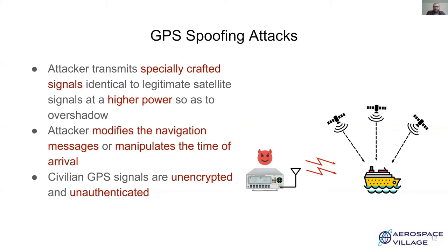An attacker transmits specially crafted signals which are identical to the legitimate signals, except they are transmitted at a higher power and result in calculation of a false PVT solution, or calculation of false time, as GPS is also used for precise timing and synchronization. Attackers can fake locations by either modifying the navigation messages or by manipulating the time of arrival of these messages. GPS is a simplex system; hence, conventional security techniques which require a handshake do not work here as the receiver has no way of interacting with the satellites. This makes it trivial for an attacker to generate fake signals or replay previously recorded signals to fool a receiver.